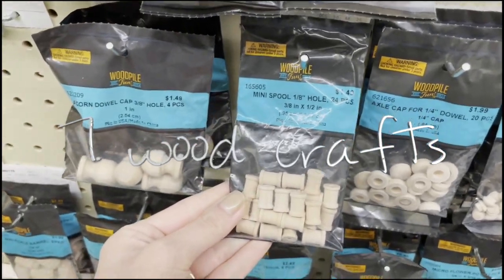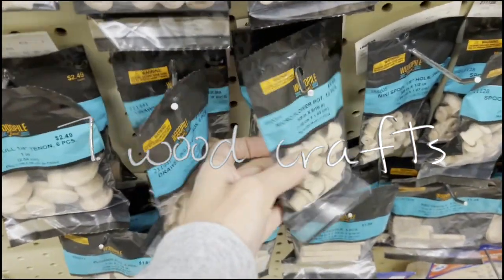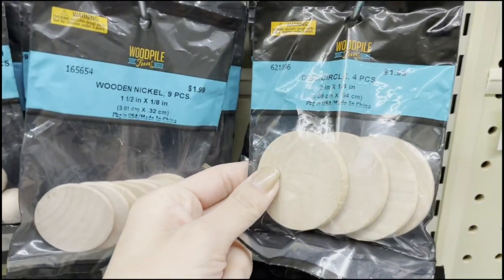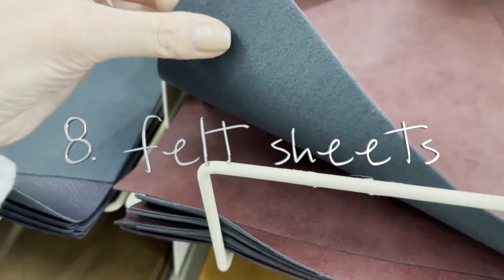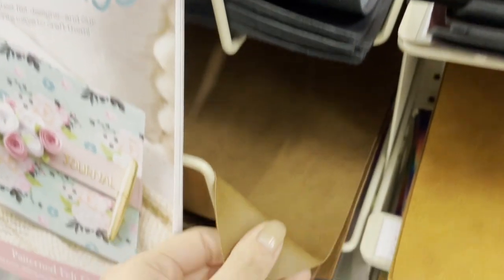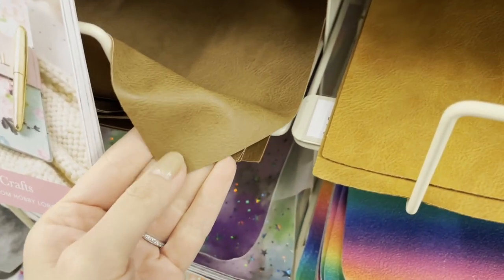Number seven is small packages from the wood crafts aisle — you can find flower pots, spools, and little round wooden pieces to make furniture. Number eight is felt sheets. They have more than just felt in this section: faux leather, faux fur, and these make great rugs.